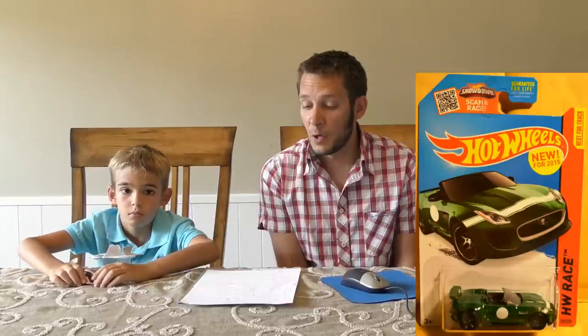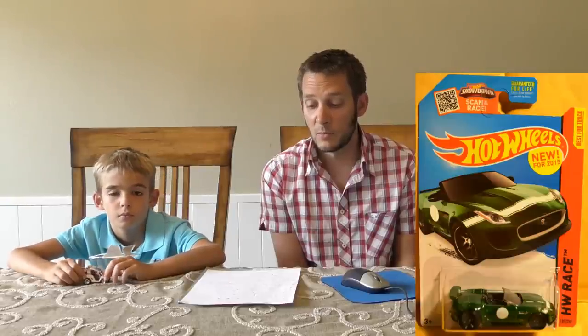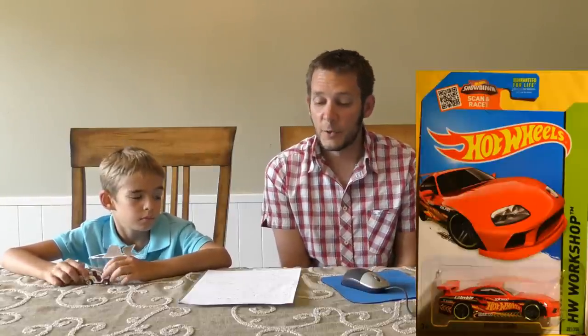Up next we have the '15 Jaguar F-Type Project 7. This is a 2015 new model, first time we've seen it this year. It's in dark green and is a very cool replication of a real-life car. The real Jaguar is super exclusive — only 250 were made — and it's very fast. In fact, it is Jaguar's most powerful production car ever made.